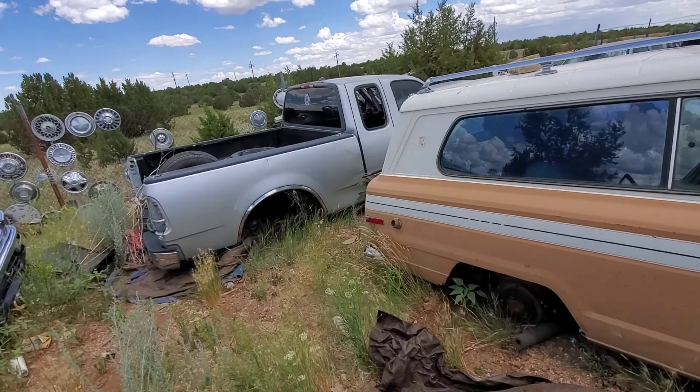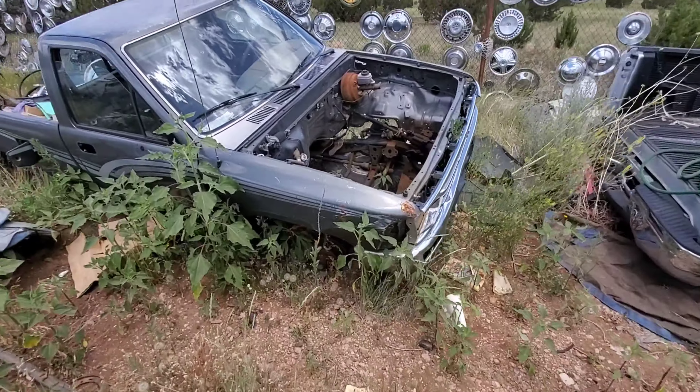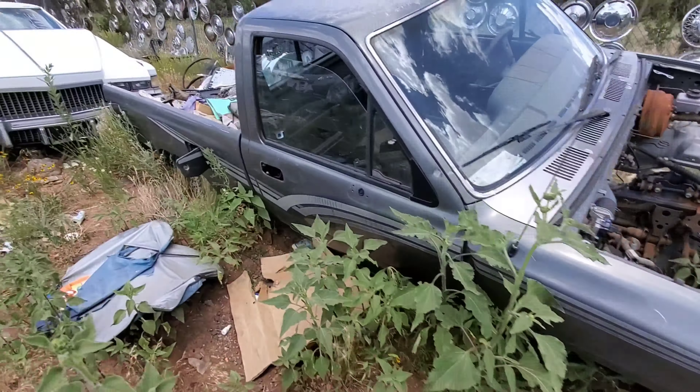All right, so we had to stop off at a junkyard. There's some cool stuff over here — I'll show you what we find. That little Volkswagen bus used to be a motorhome, which is pretty cool. There's an International truck, an F-150, a nice little Toyota, and a Cadillac.